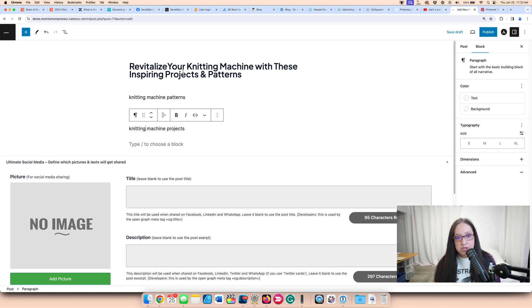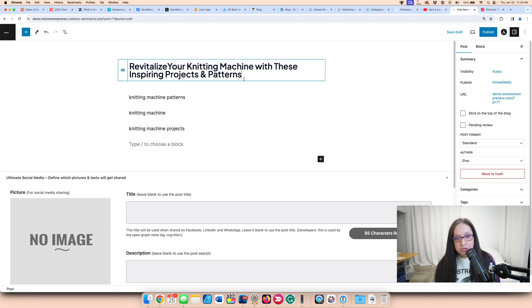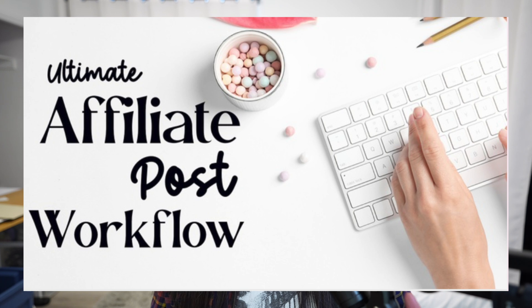What I did was try to get all of these terms into my headline so that when I write the post, I'm going to include these throughout my blog post. I can use knitting machine and patterns as the main terms and then use the others throughout the post. That's how I want you to use SEO — find those key terms in Pinterest and use that for your blog. I also have a process for affiliate marketing using Pinterest called the Ultimate Affiliate Post Workflow Masterclass, which teaches you a strategic way to find a topic on Pinterest and use affiliate marketing to earn from it.